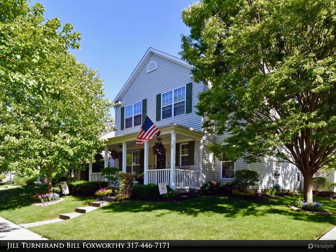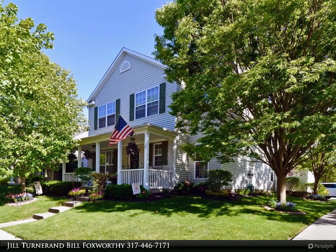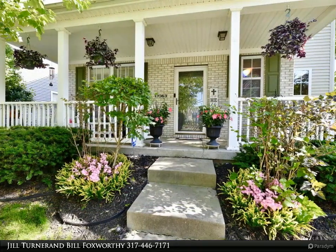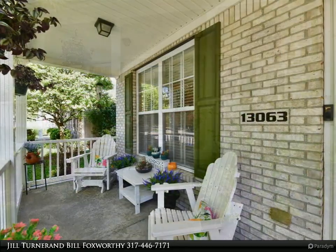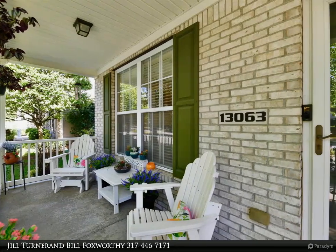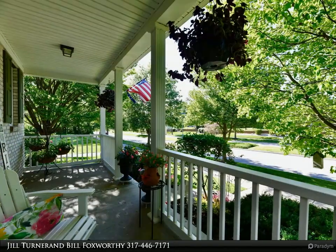This Carpenter Realtors property video is presented by Jill Turner and Bill Foxworthy. Welcome to this delightful three-bedroom, 2.5 bath, two-story home in Fishers. The main floor open concept seamlessly connects the great room, dining room, and kitchen. The modern appliances, ample cabinetry, and convenient breakfast bar add to the functionality of the tiled kitchen area.